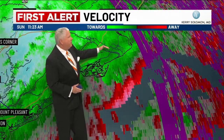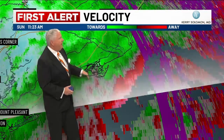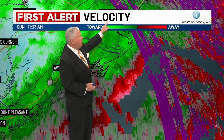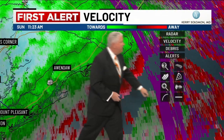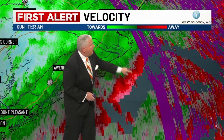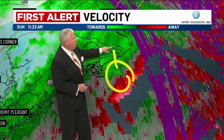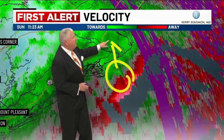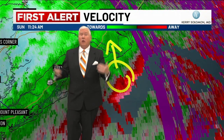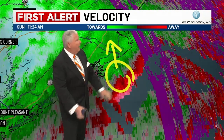Hazard: tornado. Source: radar-indicated rotation. Impact: flying debris will be dangerous to those caught without shelter. Mobile homes will be damaged or destroyed. Damage to roofs, windows, and vehicles will occur. Tree damage is likely. Locations impacted include Cape Romain, Santee Coastal Reserve, Cape Island, and Lighthouse Island. Heavy rainfall may hide this tornado. Do not wait to see or hear the tornado — take cover now.